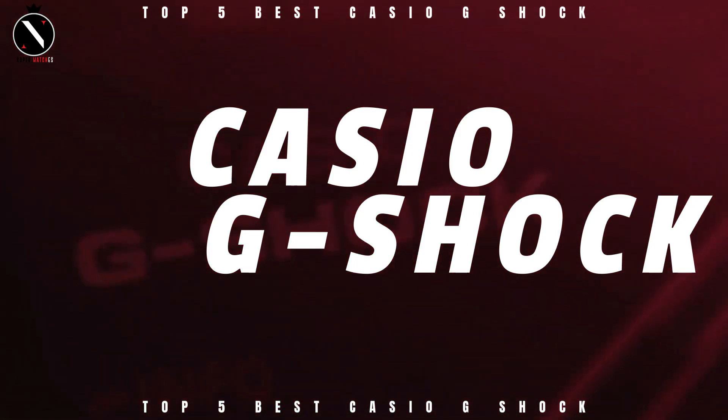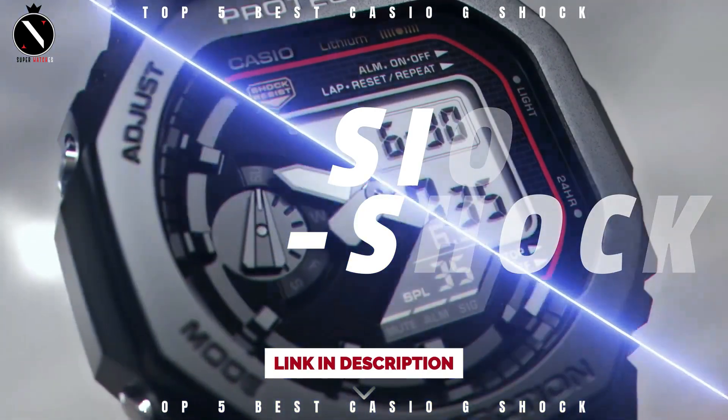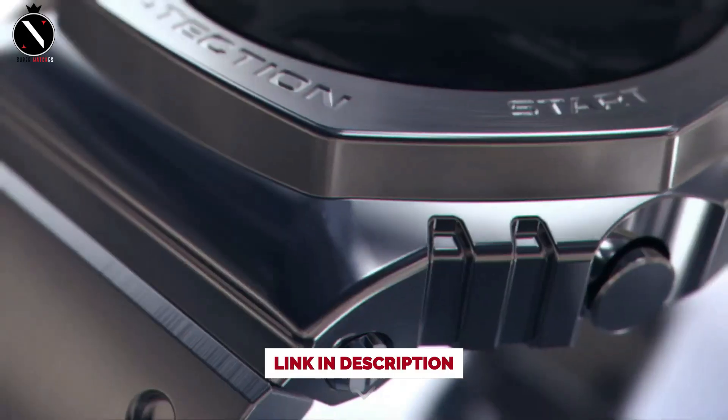Today's video will go through the top G-Shock watches that you can buy this year. I've included links in the description below for further information on the goods. Let's begin without further ado.